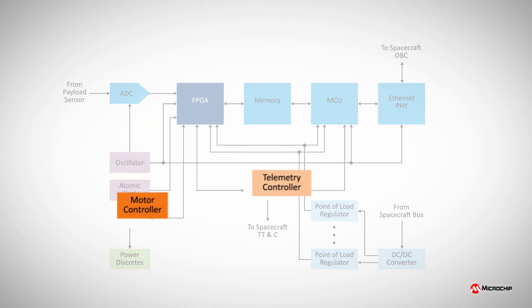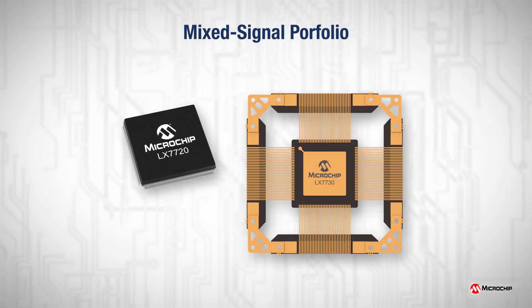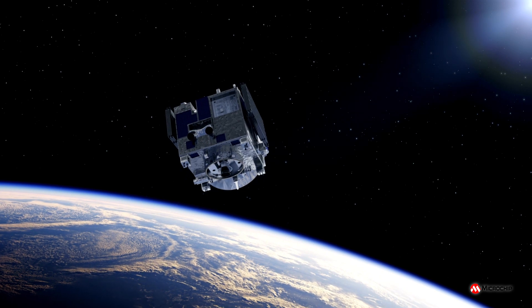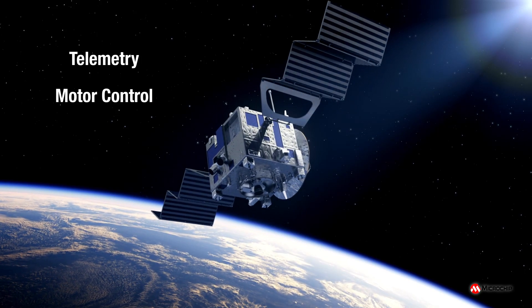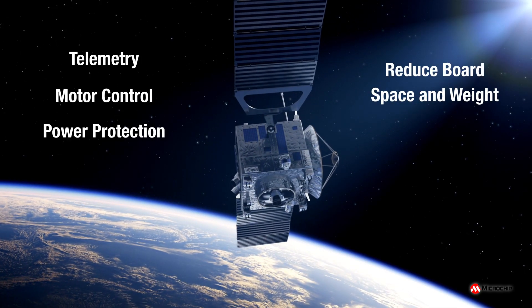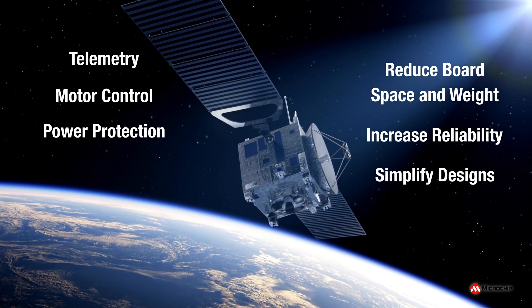Our mixed signal portfolio offers radiation-hardened by design circuitry in multiple screening and package options. With a strong background in custom and standard IC design for space, we boast an extensive flight heritage using our telemetry, motor control, and power protection solutions that drastically reduce board space and weight, increase reliability, and simplify space electronics designs.